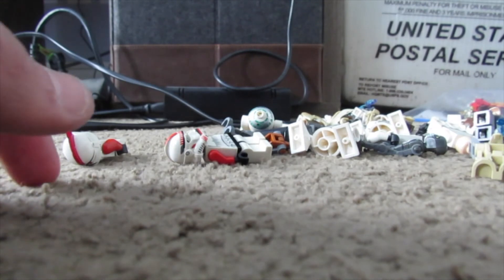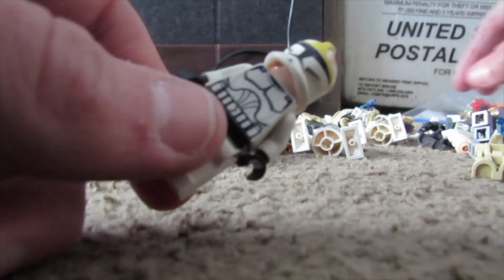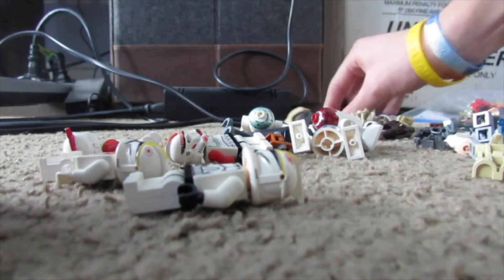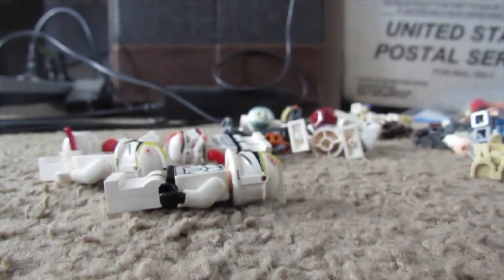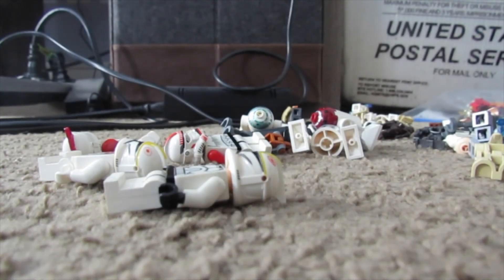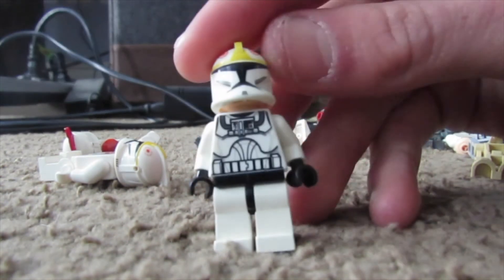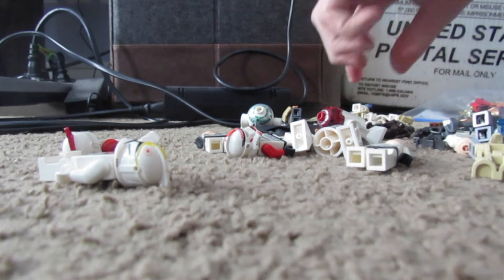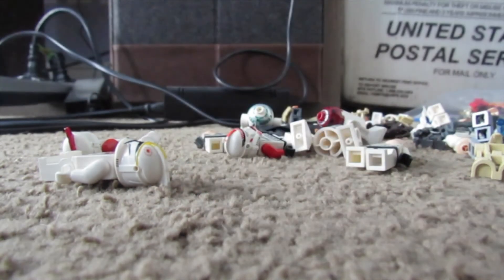We have a Lord Vader - nice to get Darth Vader. Then Clone Wars Obi-Wan Kenobi, pretty sweet. Then we got a couple of clone pilots and a Phase Two trooper - now we're talking! There's one clone pilot, let me see if we have the other torso. There's a lot of stuff here, I'll just have to sit down for a couple of hours and sort through everything.